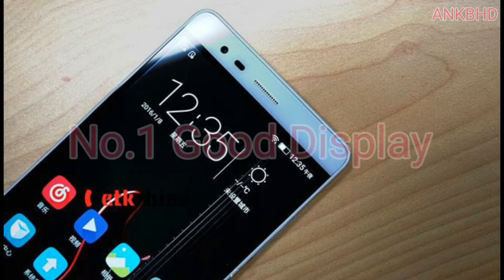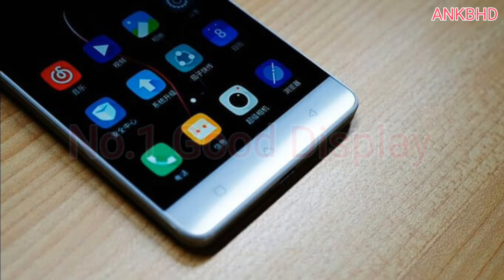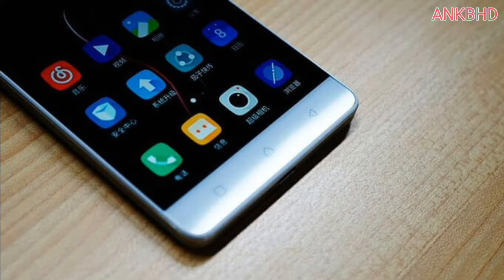Number 1: Good Display. The Lenovo K5 Note comes with a 5.5-inch Full HD display with 1080p resolution. The display is protected by Corning Gorilla Glass 3. I would say it's a good display at this price point.